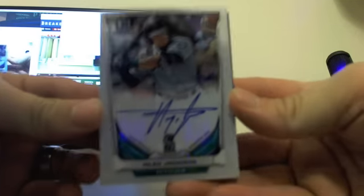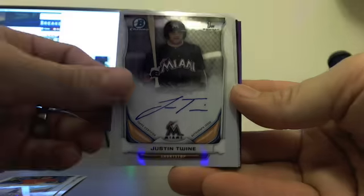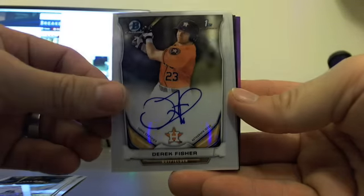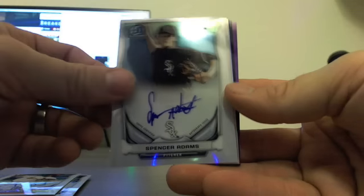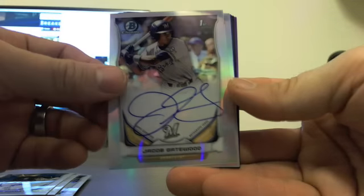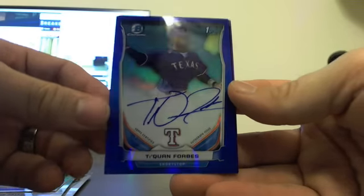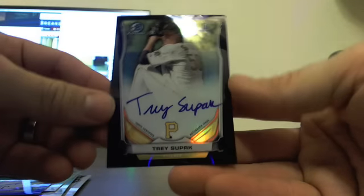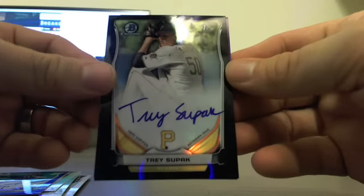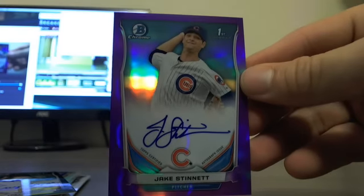Our autographs in Case Number Three: we had base autos of Alex Jackson, Chris Ellis, Justin Twine, Derrick Fisher, Jacob Gatewood, Luke Weaver, Spencer Adams. Refractor autos of Jacob Gatewood and Grant Holmes. Then we had three colored autos in this case: a blue Taekwon Forbes, a black Trey Supak, and then our lowest-numbered auto so far of the break — a purple Jake Stennett, number two of ten.